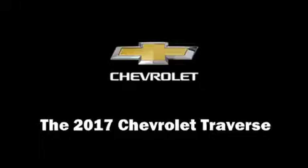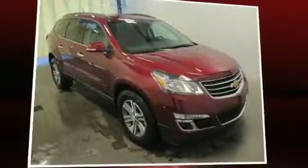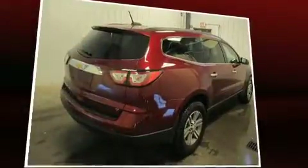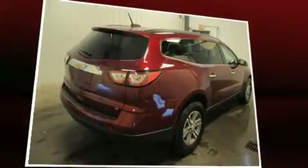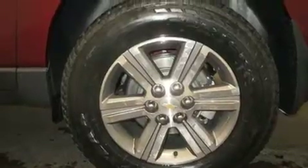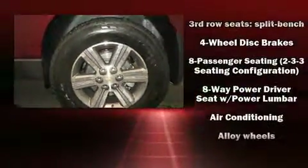The 2017 Chevrolet Traverse. A 3.6-liter V6 engine pairs with a sophisticated six-speed automatic transmission, providing a smooth and predictable driving experience. It's equipped with tons of terrific amenities but it won't break your budget, like all-wheel drive,